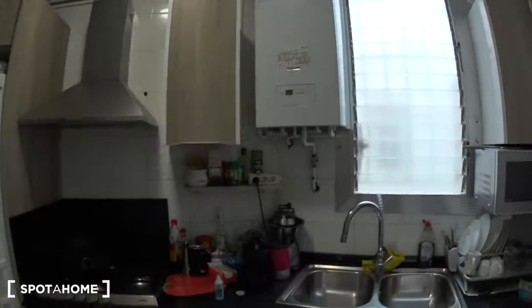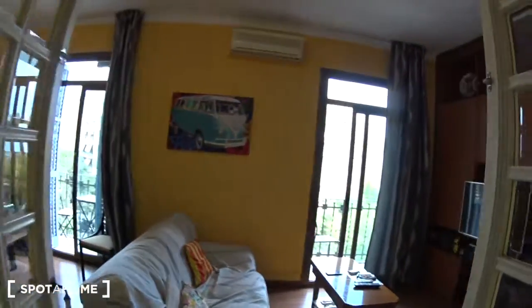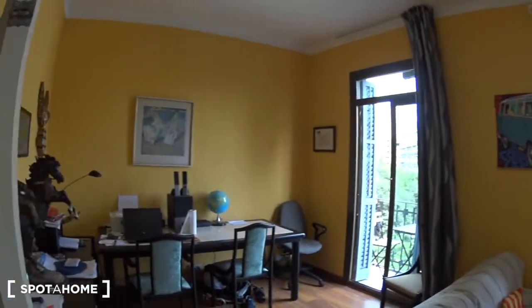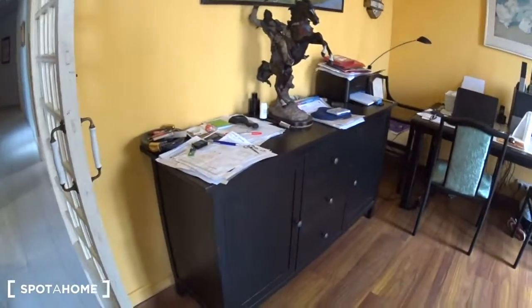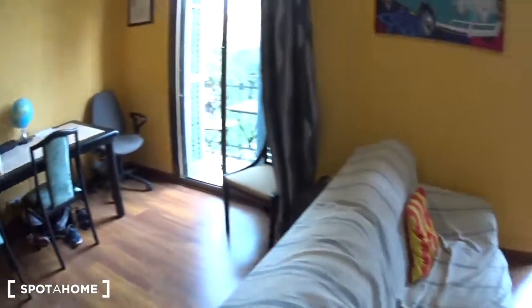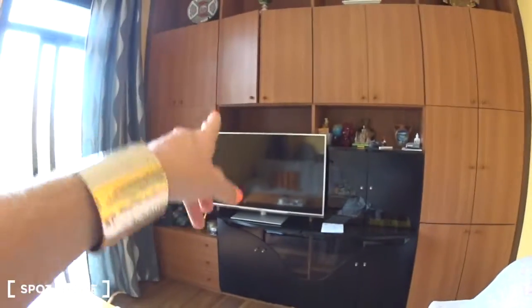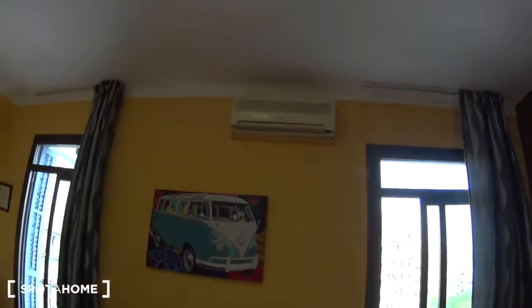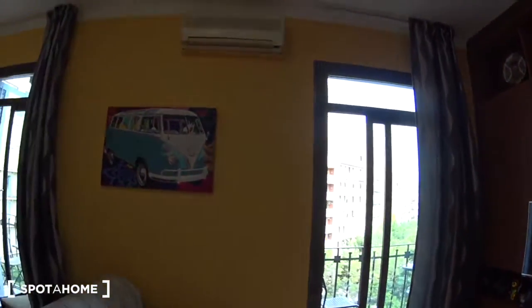Finally, the living room, which is very large. On this side there is a desk with some chairs, a closet, a couch with a table in the middle, two extra chairs, and it's facing a big TV screen with a huge closet around it. There is also an air conditioning and heating unit.